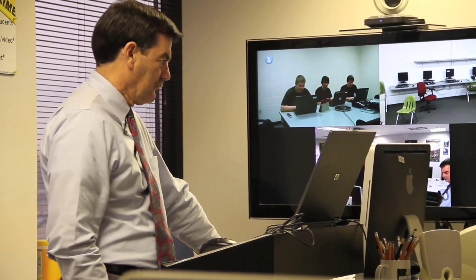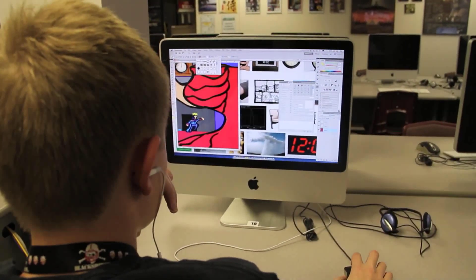I currently have five different remote sites with students taking either advanced programming languages courses or digital graphic design courses. Those students are incorporated into the regular curriculum that I teach, so they're taking the class right along with my local students.